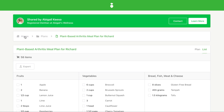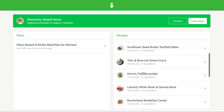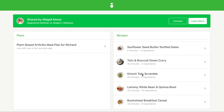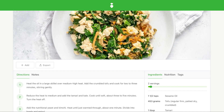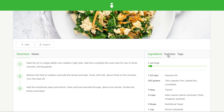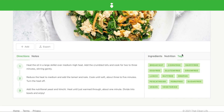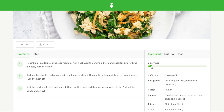If you make changes to any of the plans you have shared with your client, your client will be able to see the changes. And if your client makes changes to their plan, you'll also be able to see the changes reflected on your end. No refreshing is required. This is a super fun way to collaborate with your client on their meal plan in real time.